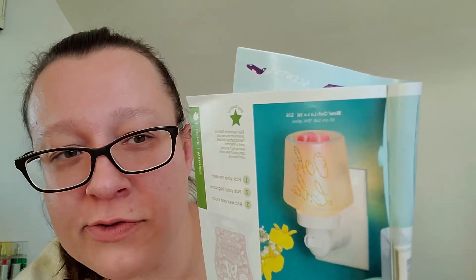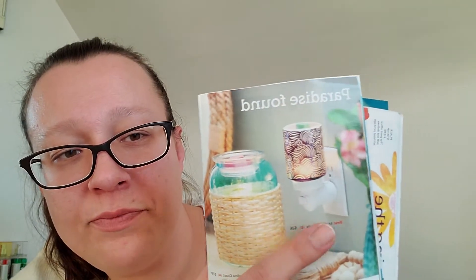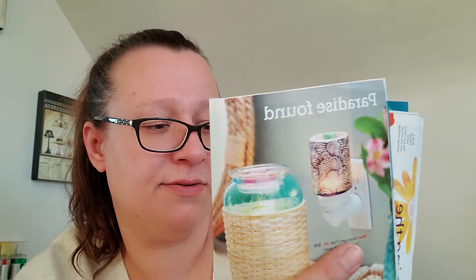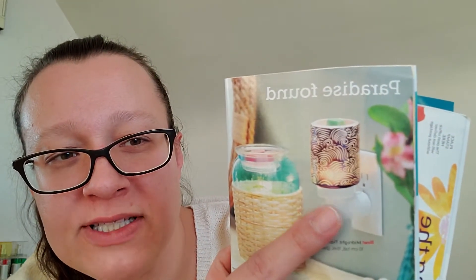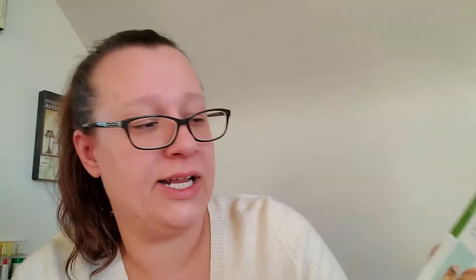There's also the Ooh La La mini warmer at $26 — it says 'Ooh La La' on it, really cute. There's a new Midnight Tide mini warmer, but I find it looks kind of similar to the Seashore one and the Aspen one — I find they're all kind of similar. Did we need all three? I'm not sure how popular they are.